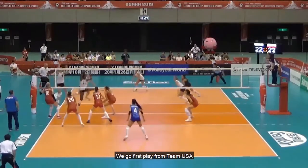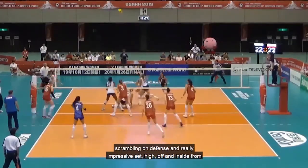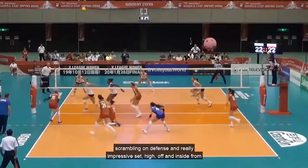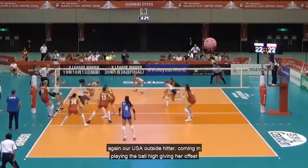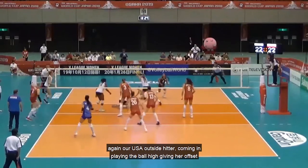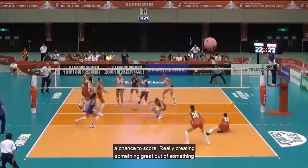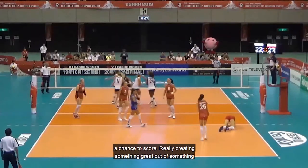First play from Team USA — scrambling on defense and a really impressive set high, off and inside from our USA outside hitter coming in, playing the ball high, giving our opposite a chance to score, really creating something great out of something difficult.